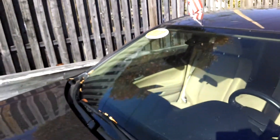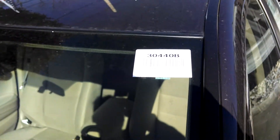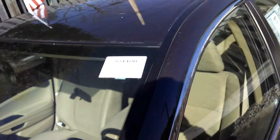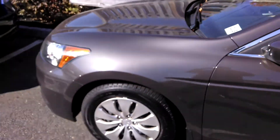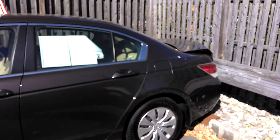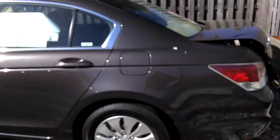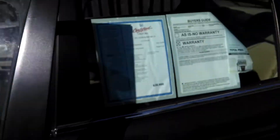My extension is 6048 and the stock number for this car is 30440B. This car is a certified vehicle, so it gets you an extended bumper-to-bumper warranty with a 7-year, 100,000-mile powertrain warranty as well.